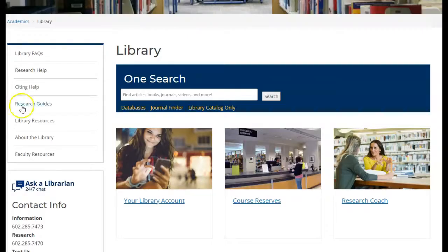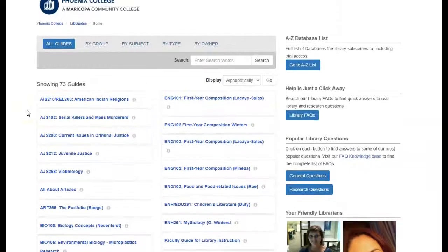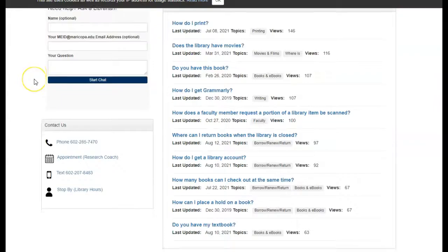You can also check out our research guides to find more specific databases and other resources related to your subject or course, or visit our library FAQs page for quick answers to your library and research questions. Your main key to research help are your PC librarians, who can assist you in making sure that you know how to find and use our resources, as well as provide you with the skills needed to become an expert researcher yourself.